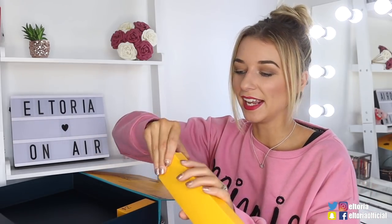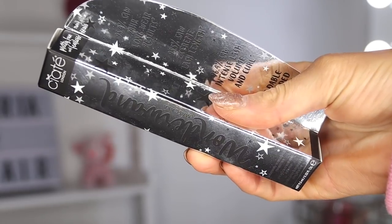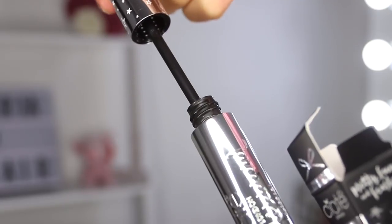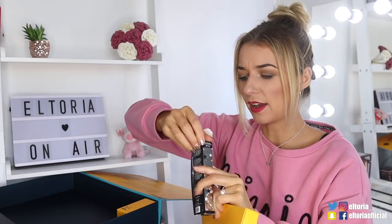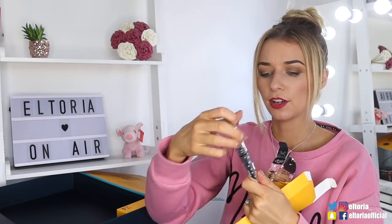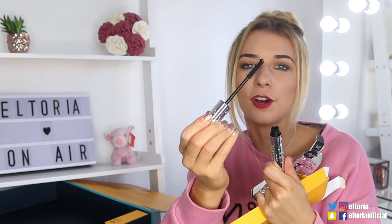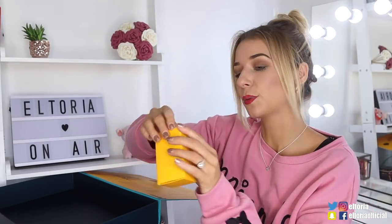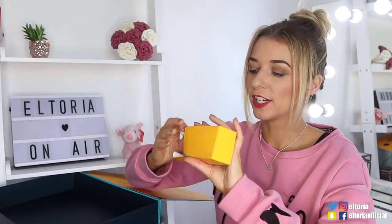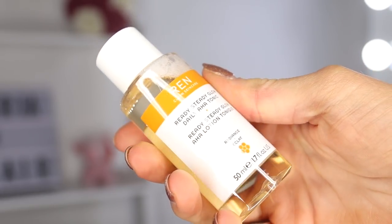Day number twenty-three — we've got a Chantii London Wanderlust Mascara. I think this is actually full size. It's got a good head on it, love that it's full sized as well. Day number twenty-four — to finish off with, we've got a Wren product and this is the Ready Steady Glow toner. So that is the Feel Unique Advent Calendar.